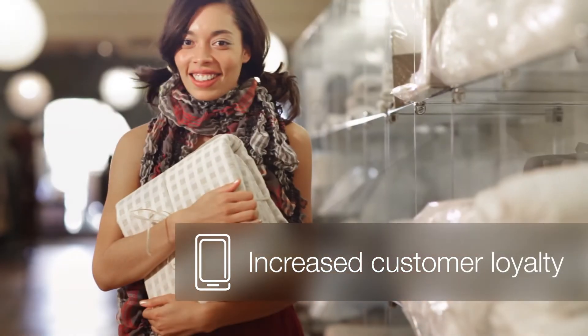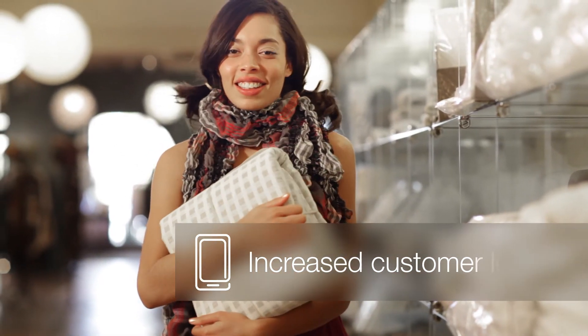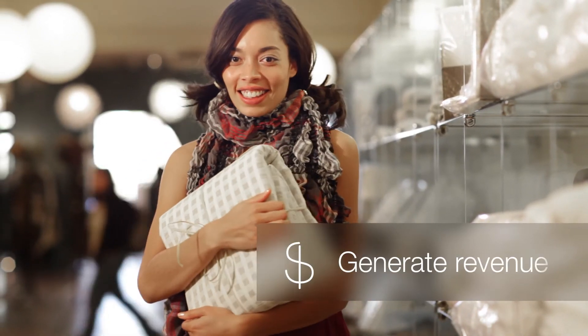The result? She leaves happy and more loyal than before, while the retailer sees a 20% upsell.